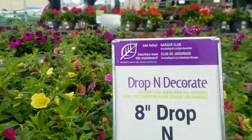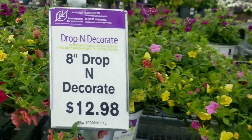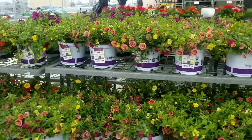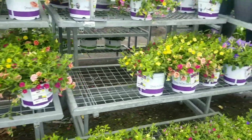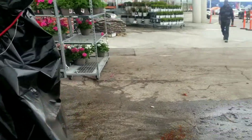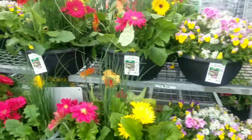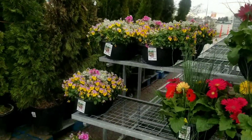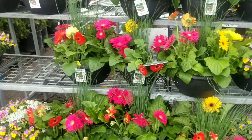Over here they have some — these are called 'Drop and Decorate.' I've never been too familiar with these ones, but they have a bunch here going for $12.98. And I see some good deals on geraniums over here, so I'll go check those out.